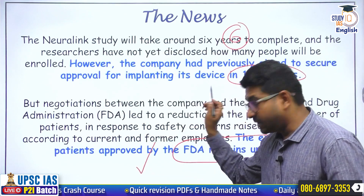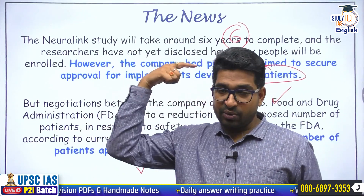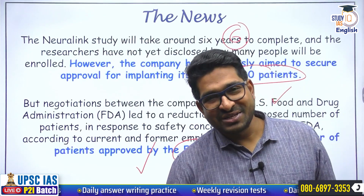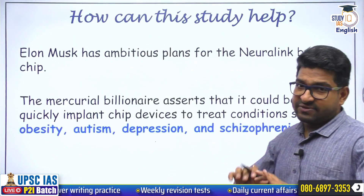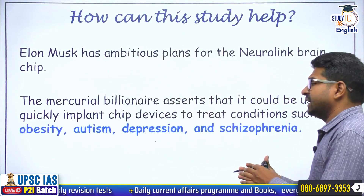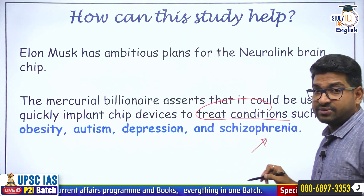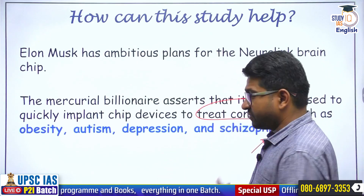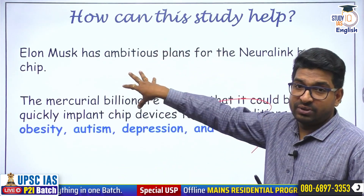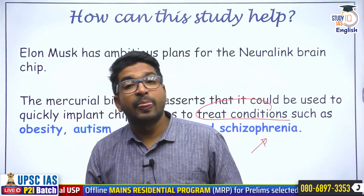FDA has given approval, meaning human clinical trials are going to be conducted. There would be at least some people selected by Neuralink in whose brain the N1 chip would be implanted by the R1 robot. The output is basically to ensure that these chip devices will be able to treat conditions like obesity, autism, depression, schizophrenia, etc. If a person is going through brain-related issues or lacks motor skills, this chip can help them lead, at least to a somewhat extent, a normal life.